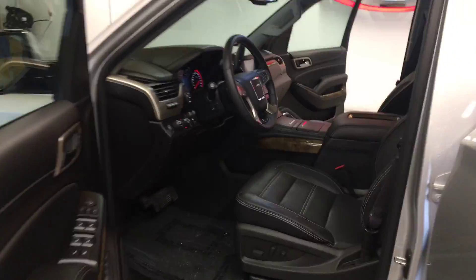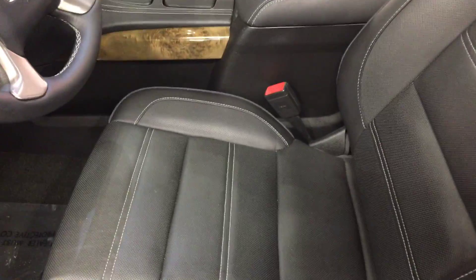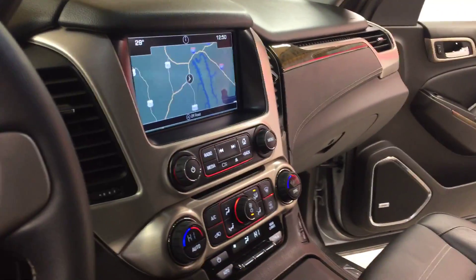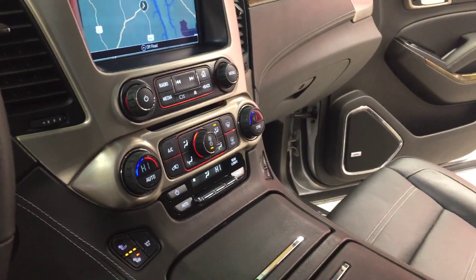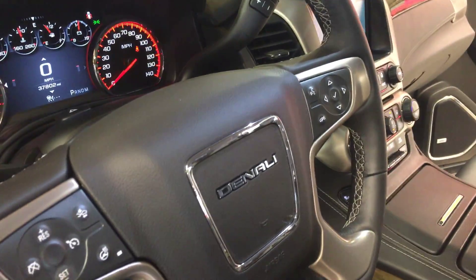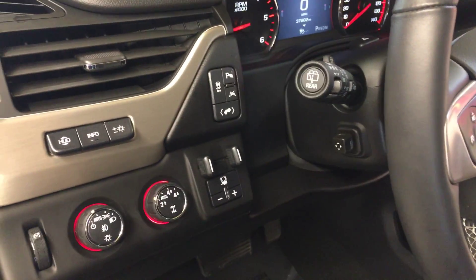This little beauty features keyless entry with remote start, heated and cooled front perforated seats, navigation, power windows and locks, dual climate controls, and a heated steering wheel. It also has forward collision and lane departure warning, plus a trailer brake controller.